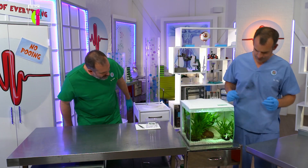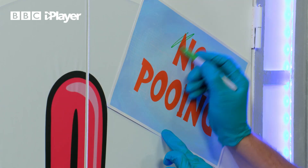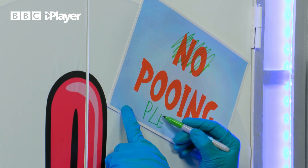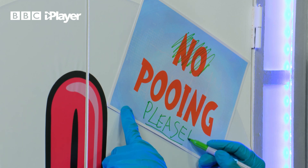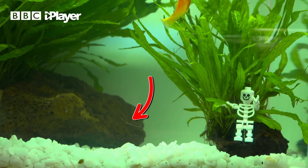What is taking so long? I know! We've been waiting for a poo for an hour. Could it be the sign? Yeah. Good idea. The fish are sticklers for manners. And there we have it! A fish poo!